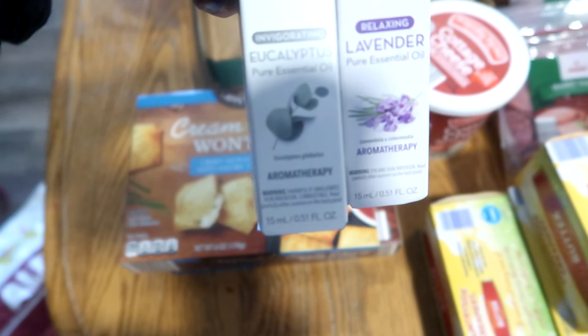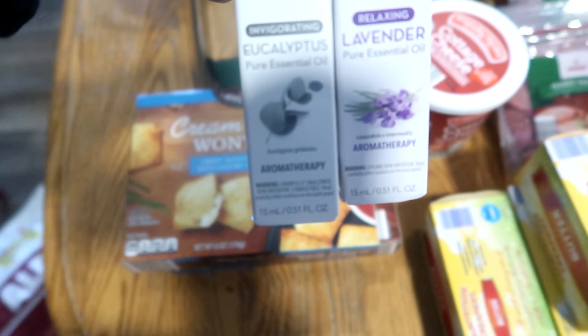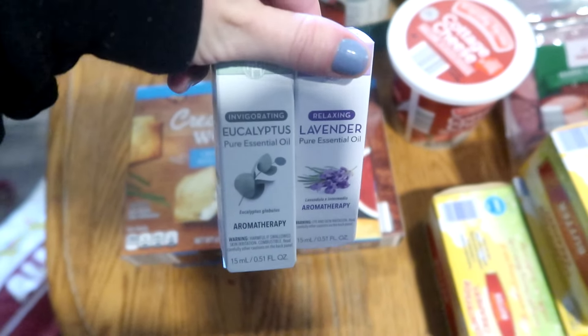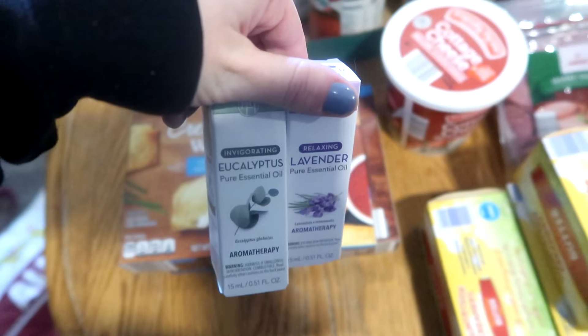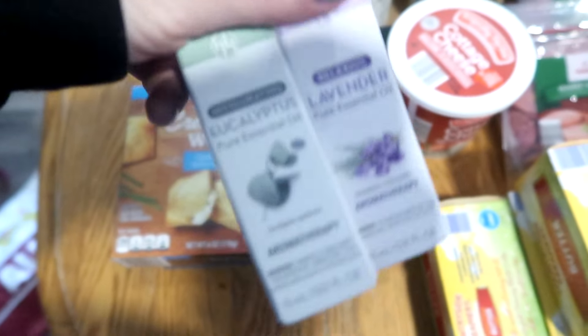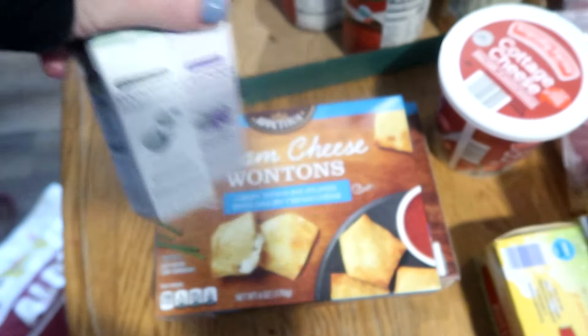I got eucalyptus and lavender essential oils. That's what my older girls really like — they have a diffuser in their room and told me they were getting low. So I got two of them. They were a good price.